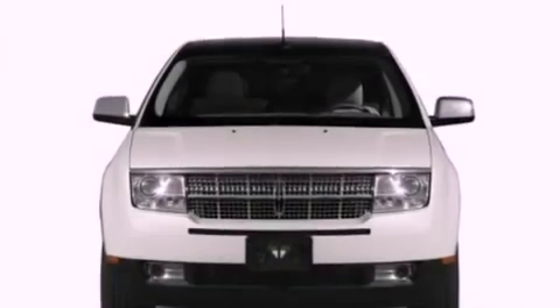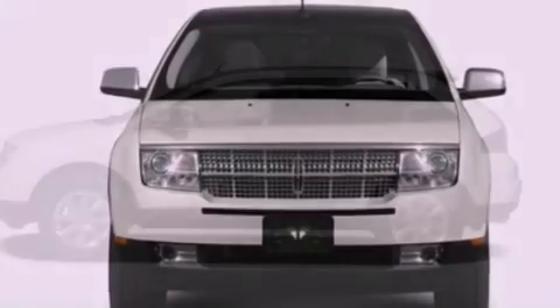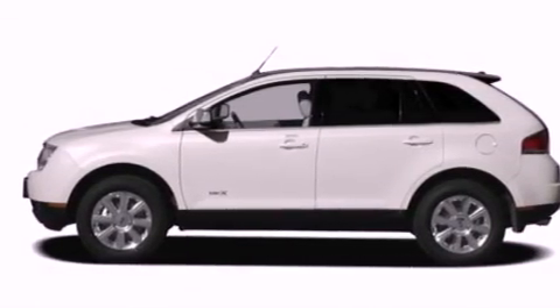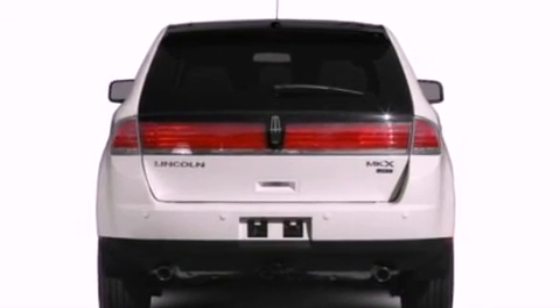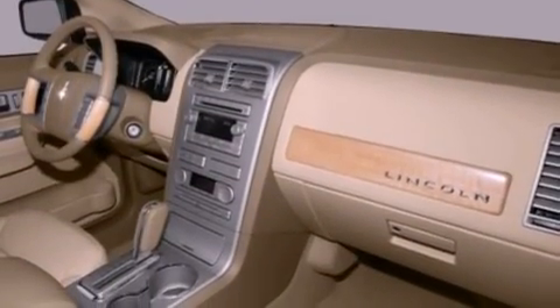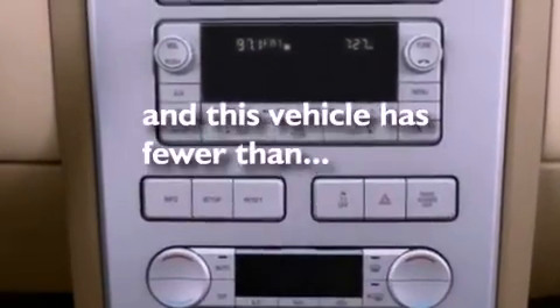The following features are also included: memory settings for the driver's seat positions so you can recall your favorite position with the push of one button, a power rear liftgate, cruise control, a six-speaker audio system, leather seats, a rear spoiler, a security system, an anti-lock braking system, an auto-dimming rearview mirror, and this vehicle has fewer than 18,000 miles on the odometer.